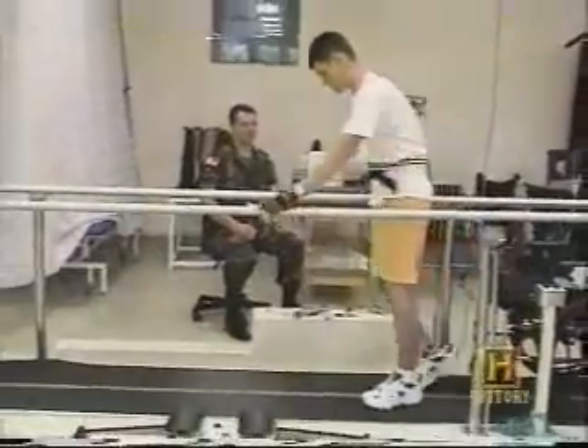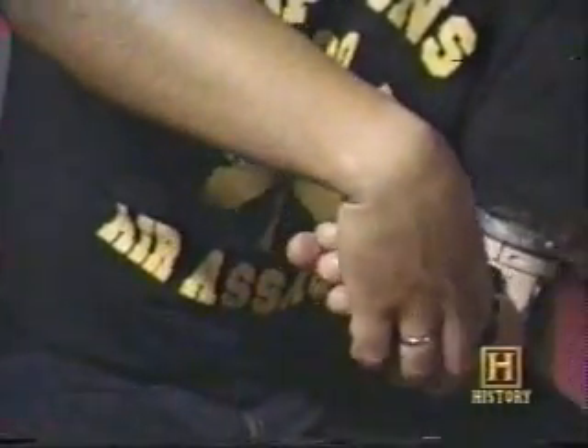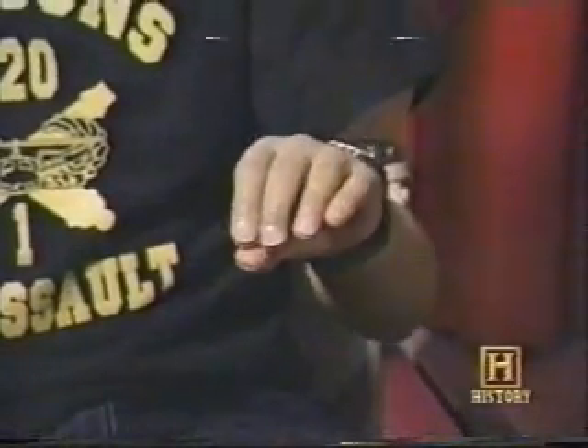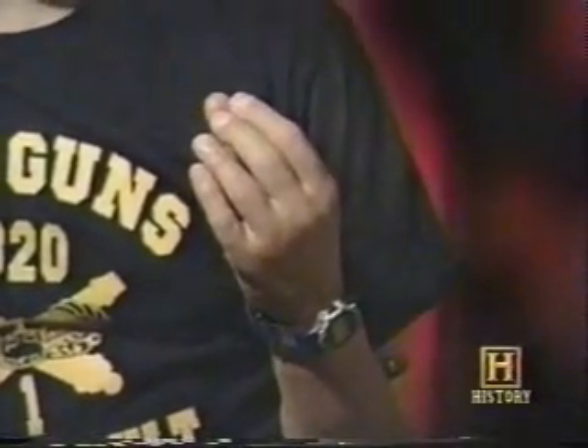Soldier amputees at Walter Reed are also benefiting from the advanced technology found in the Utah arm and an attached sensor hand. 'It's lifelike — if I had a short-sleeved shirt, you couldn't tell I was missing my arm.' Electrodes on Pedraza's upper arm read his muscles: when he flexes his bicep, his hand opens; when he flexes his tricep, it closes; by flexing both muscles, his hand turns. 'It's unbelievable — it's almost as if I never lost my arm.'